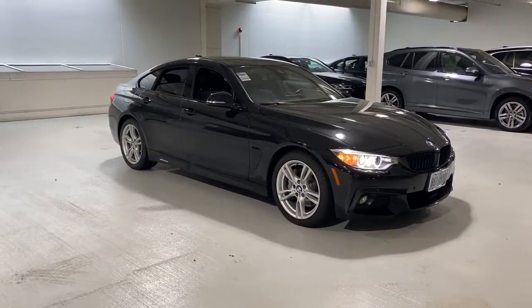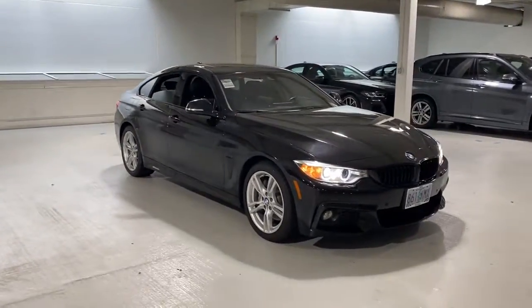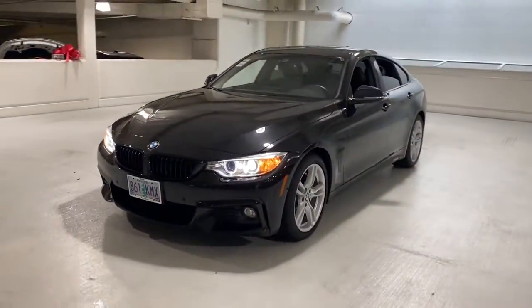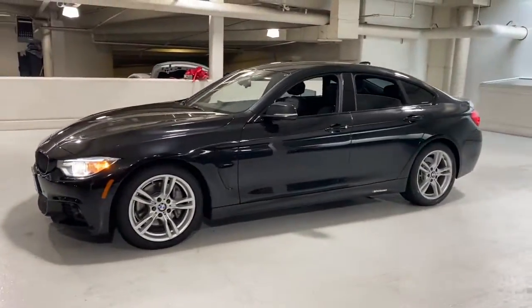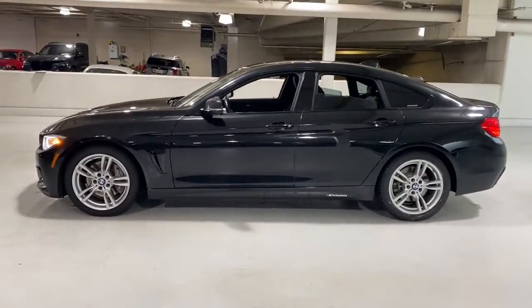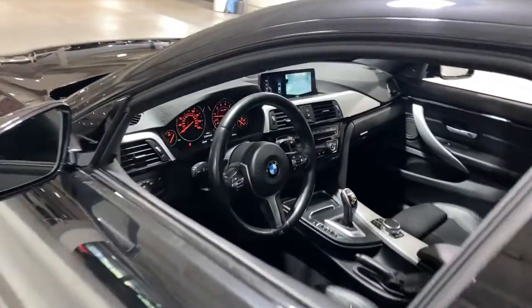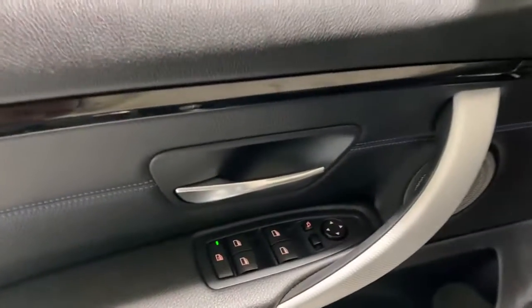Get acquainted with the 2017 BMW 4 Series. This vehicle is an outstanding buy with fewer than 30,000 miles on the odometer. Get the features you need and the comfort and style you've been hoping for. This well-equipped vehicle is an excellent value and will help you make the most of every drive. All you need to do is relax and enjoy the ride.